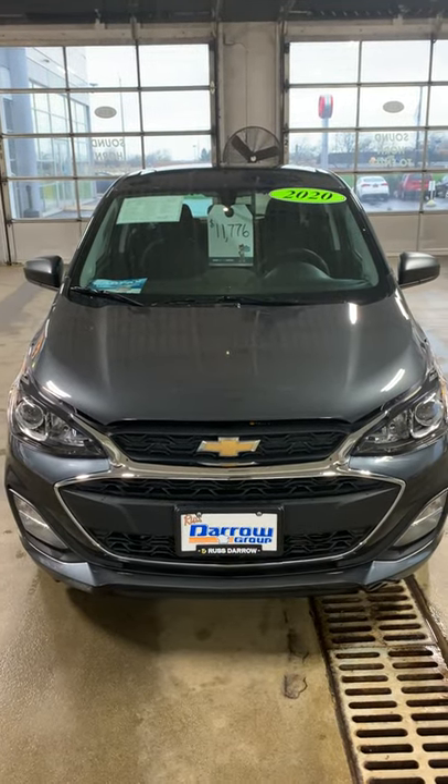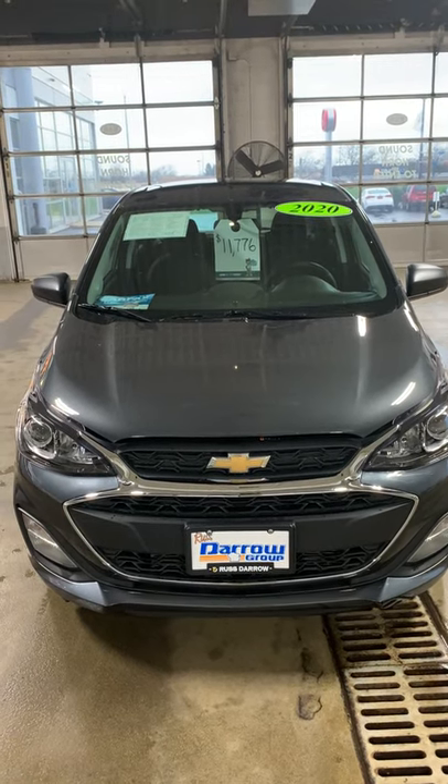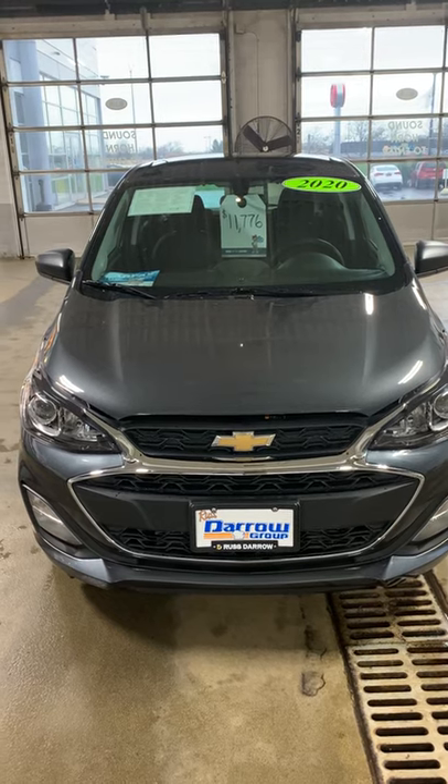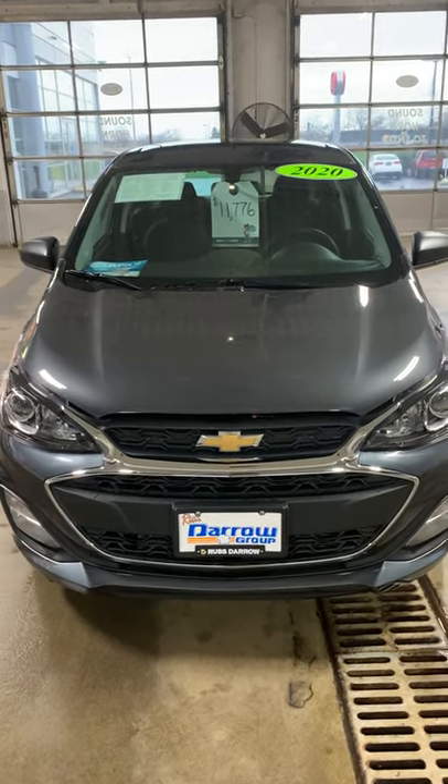Welcome everyone to Russ Darryl Kia of Waukesha — Wayne's Wonderful World of Used Cars Vehicle of the Week. We have a 2020 Chevrolet Spark LS with only 14,201 miles.